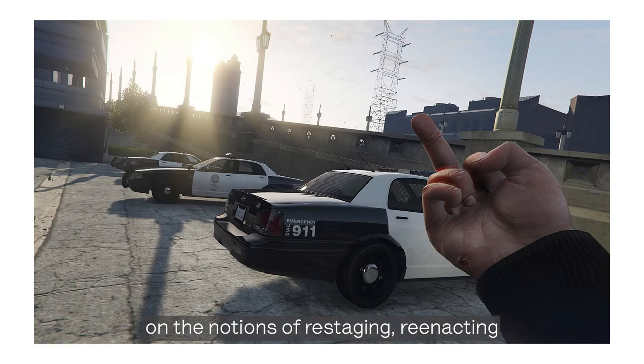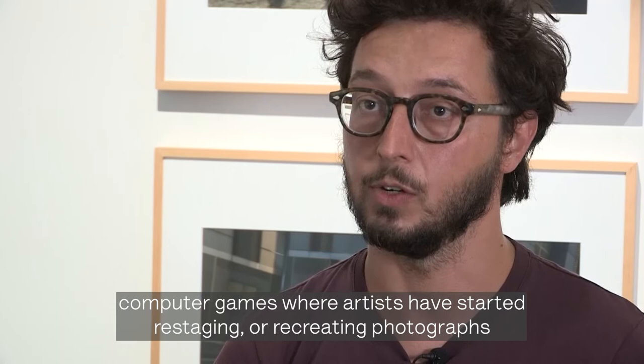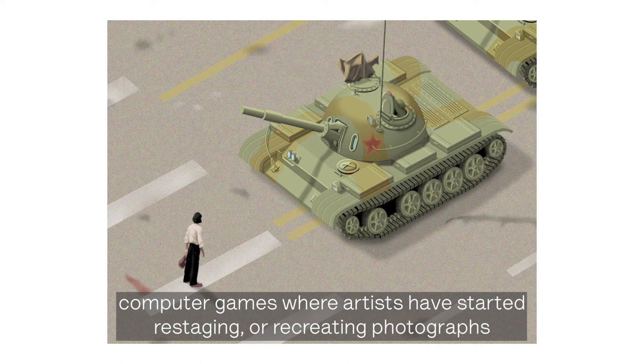Replay focuses on the notions of restaging and re-enacting, which is both a form of image play common in photography, but also something that happens in photorealistic computer games where artists have started restaging or recreating photographs from other artists or from different contexts.